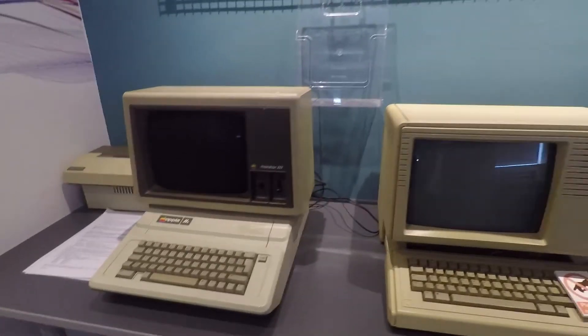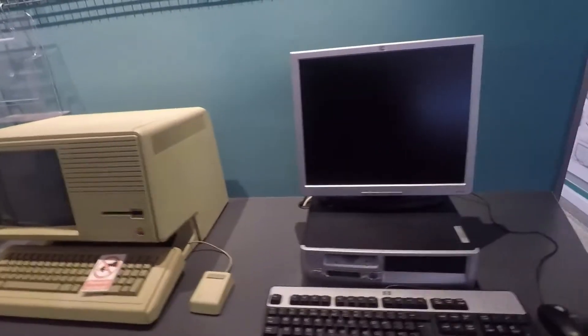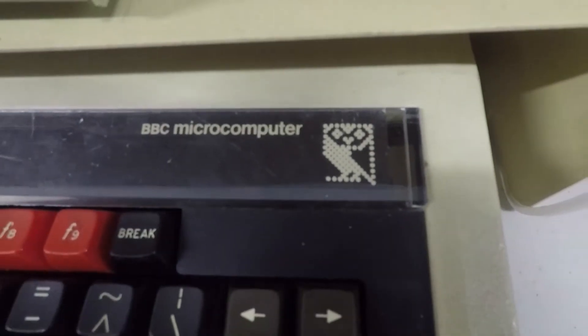It really helps put into perspective how young this industry is and brings you down memory lane on computers that we grew up with. For me it was the old Apple IIe that we used in second grade, but over in Britain they actually had a BBC special edition computer with a pretty sweet logo.